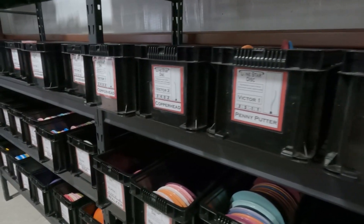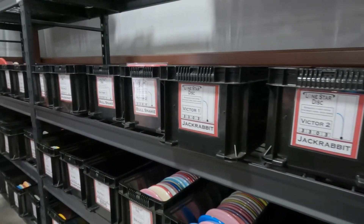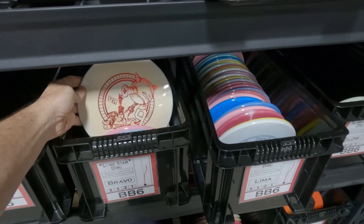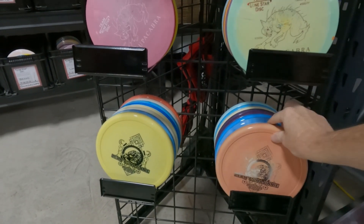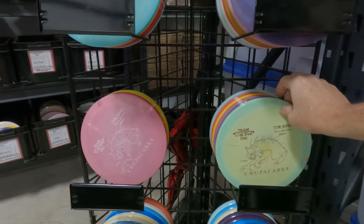At the time of this video they have 27 PDGA certified molds and 7 plastic variations with more on the way. They have a disc for practically every slot from speed 1 putters all the way to speed 13 distance drivers, and their glow plastic is top tier — about as bright and long lasting as you can get.